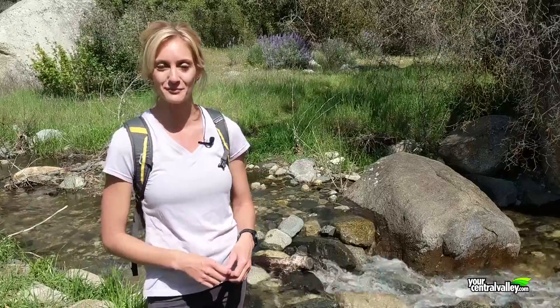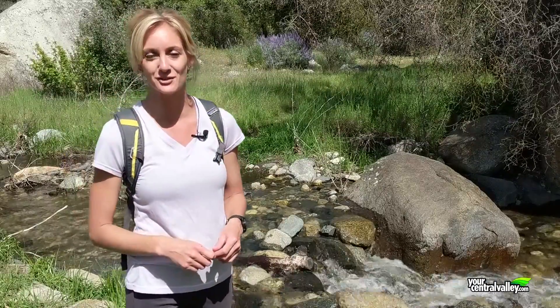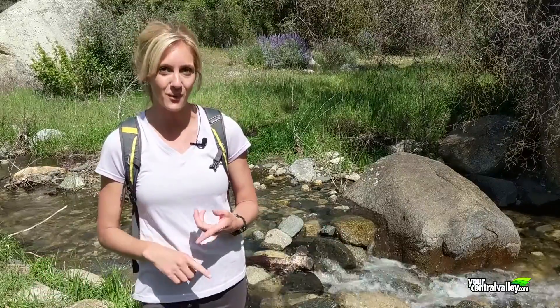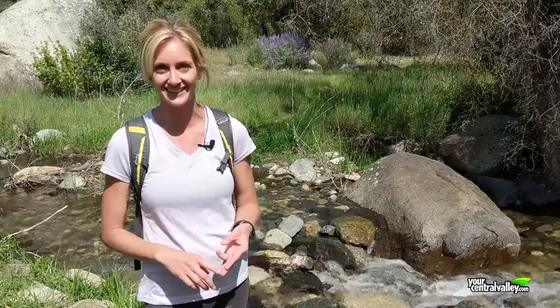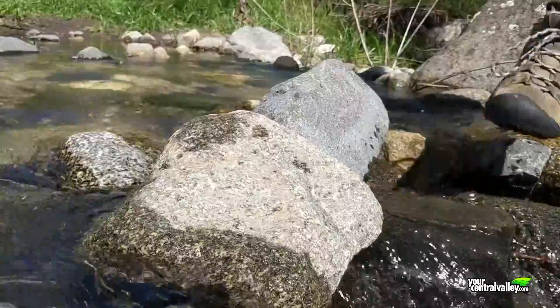There are a few things that you'll want to keep in mind before you head out on this trail. First of all, there are creek crossings so make sure that you do have good boots on. It's an exposed trail so you'll want water, food, and sunscreen. And also for wildlife, there are rattlesnakes and we have a lot of poison oak in the area as well. Just make sure you're watching your step.